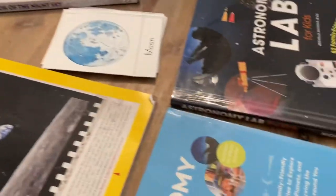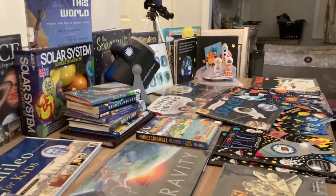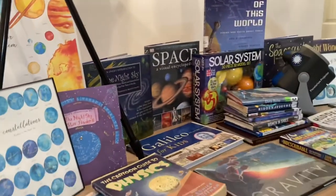Black History Month is not the only time to read about Black History. People of color should be represented all year long, no matter what we're studying. Black History is our history. I mentioned these books in my video about my space unit, just to give you an example of how whatever you're studying should definitely include people of color.